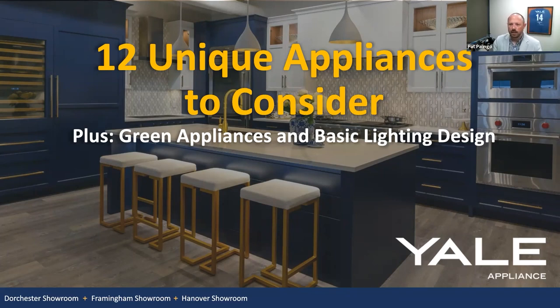Alright, let's get started here. Welcome back to another Yale Appliance webinar. Today we have 12 unique appliances to consider as our topic. Just some housekeeping notes before we get started: we will be recording this session and we'll share it after via email, so be on the lookout for that. Please use the Q&A feature in Zoom to send in any questions that come up along the way. You can find all of our previous webinars on our YouTube channel — topics like kitchen renovation mistakes to avoid, appliances you should not buy, and many others.